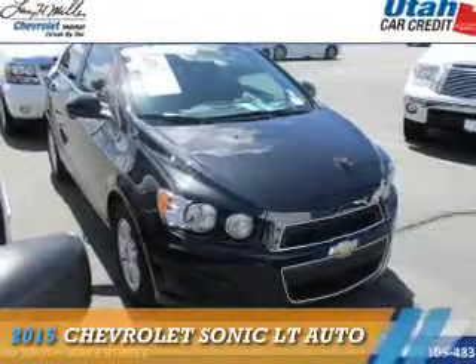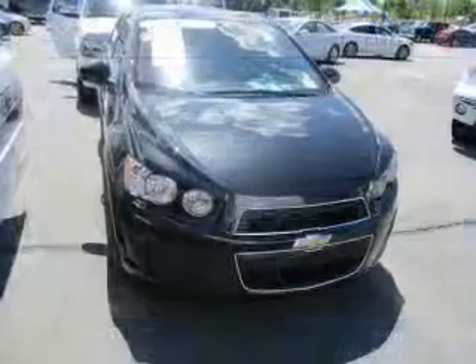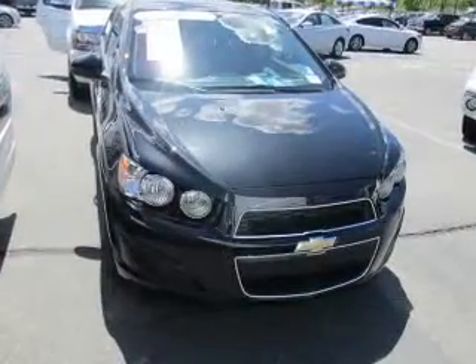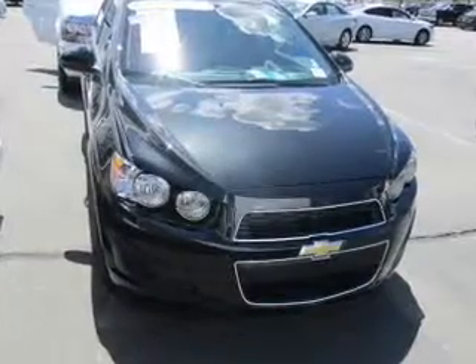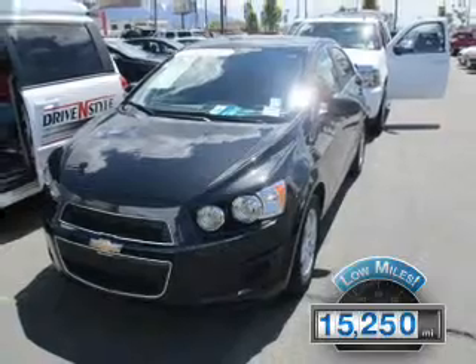Presenting the 2015 Chevrolet Sonic. It's powered by front-wheel drive, a 1.8-liter four-cylinder engine, and an automatic transmission. With fewer than 20,000 miles, this vehicle has a long road ahead.